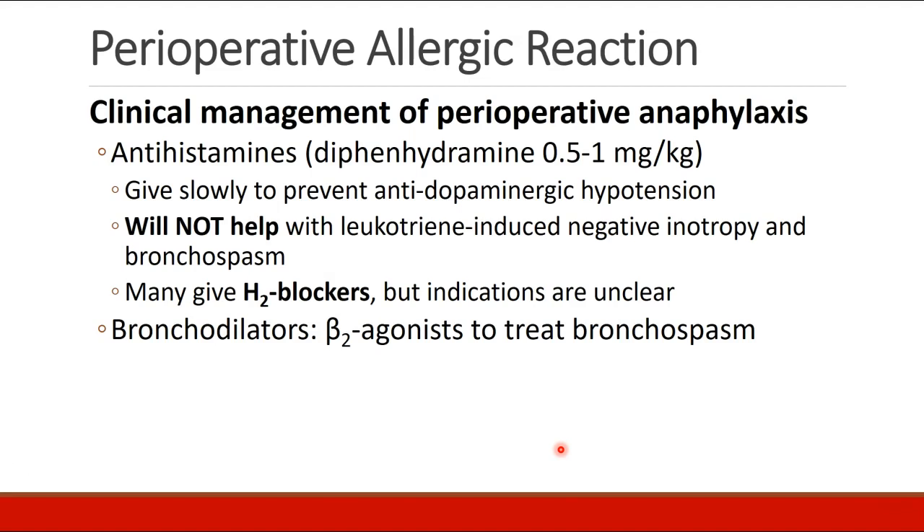After covering the first steps in management of perioperative anaphylaxis, we can touch on some other common therapies. One therapy is antihistamines, specifically diphenhydramine, 0.5 to 1 milligrams per kilogram, also known as Benadryl. This is a histamine antagonist and may prevent the side effects from the significant histamine release that occurs during anaphylaxis. Ideally it should be given slowly to prevent any antidopaminergic hypotension. There are also people who give H2 blockers — the indications are unclear, and the feeling is probably that it doesn't hurt, but you wouldn't want to delay more important therapies in order to give H2 blockers earlier.